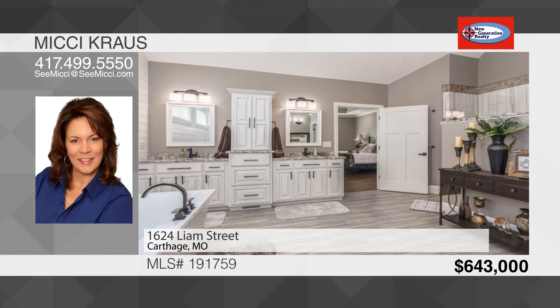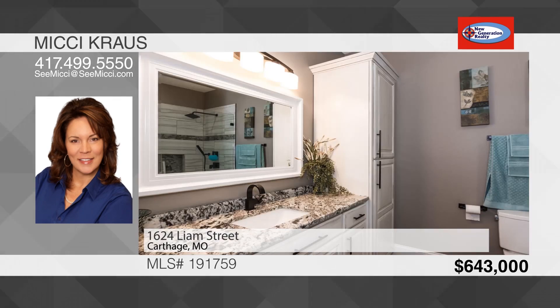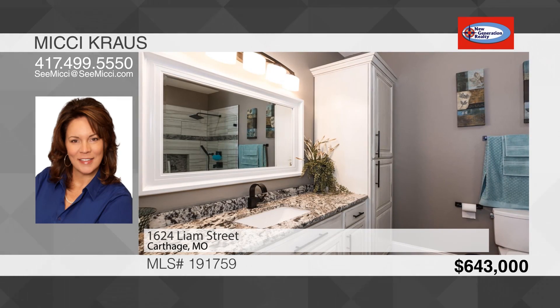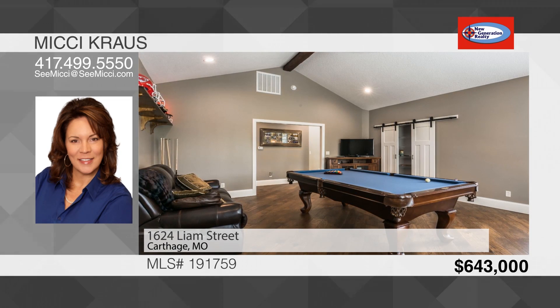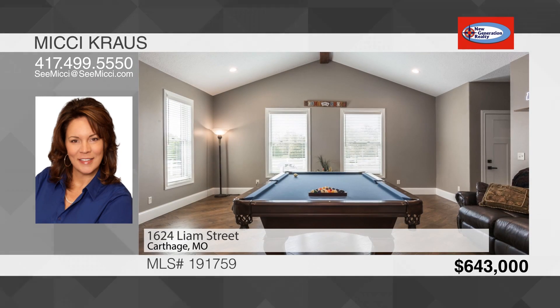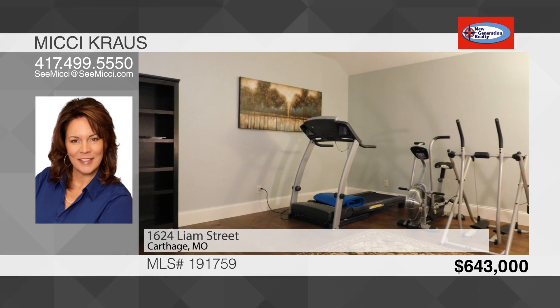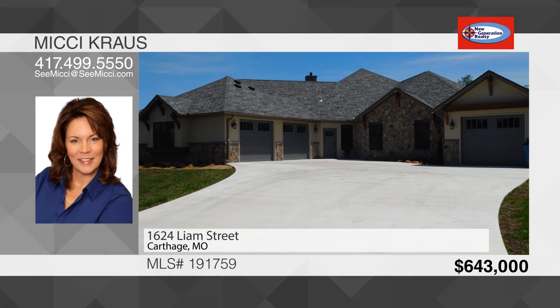Two other bedrooms have private full baths attached, and the final bedroom shares a Jack and Jill bathroom with the game room. The game room has a full-size pool table and a great wall for a large screen TV. There's also a bonus room upstairs currently being used as a personal gym, but you can make it into whatever you choose. There's a two-car attached garage with a John Deere garage large enough for an extra car or workshop.